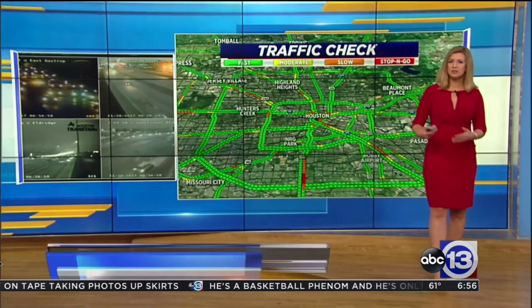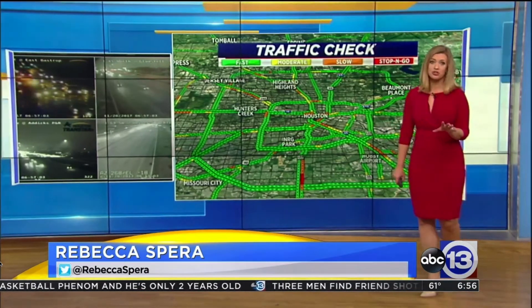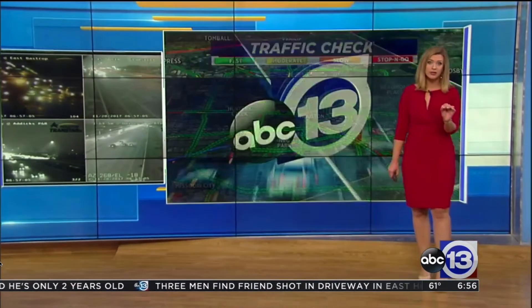Good morning to you and good morning to all of you at home. It's been pretty light overall on our freeways, except for 288, the South Freeway — unfortunately, you're the one place that's in the red this morning.